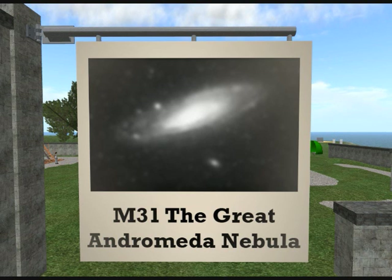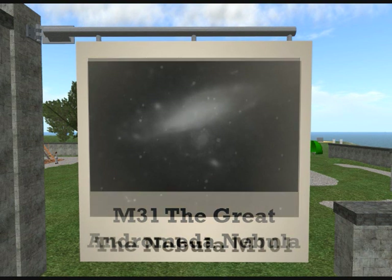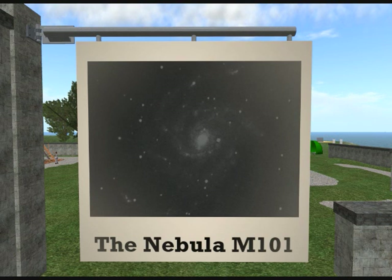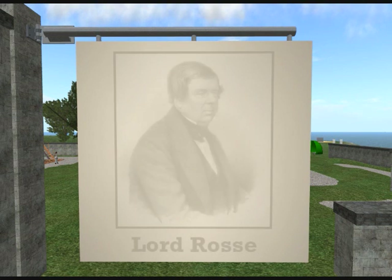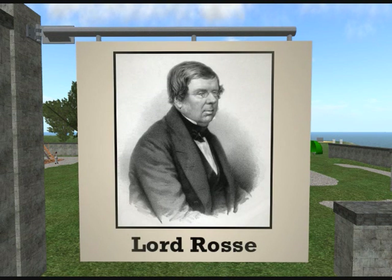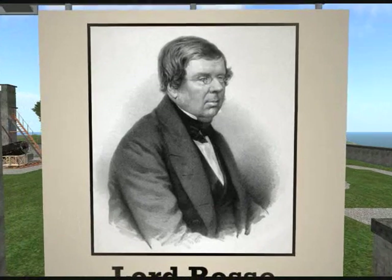So what exactly is a nebula? In the 1800s, some astronomers thought that nebulae are a mix of stars and gases. Other people, including a wealthy Irish aristocrat named Lord Ross, thought that nebulae are stars only, with no gases. He hoped that better telescopes would be able to see all the stars.